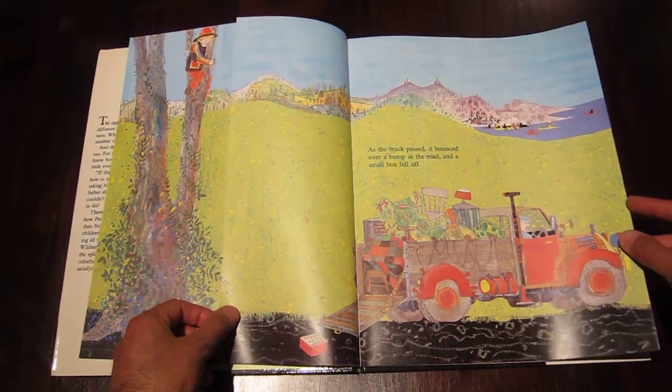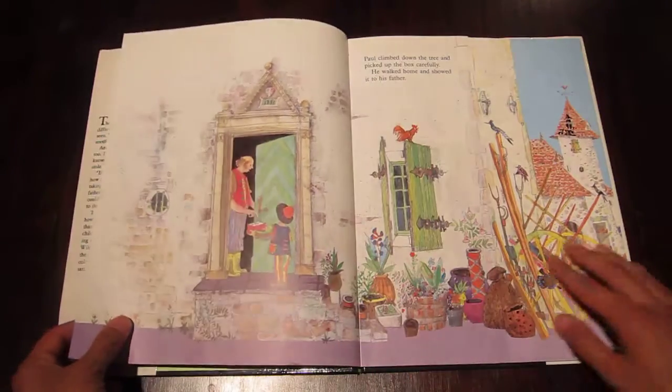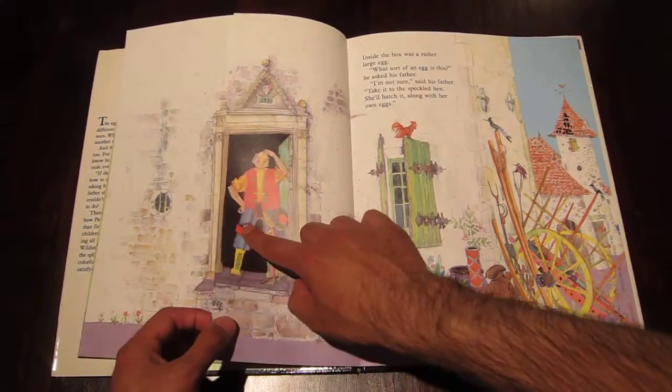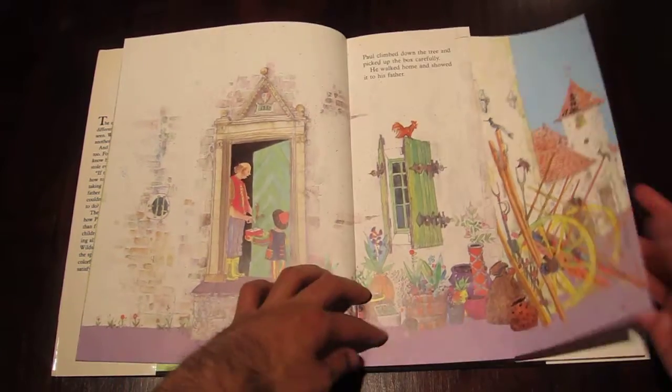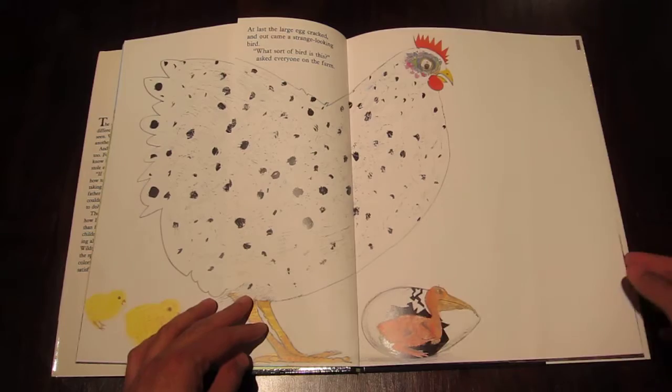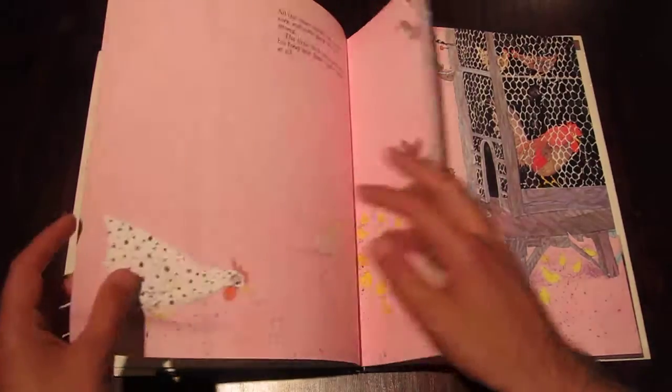It's a beautiful device where this boy finds an egg and it winds up being a pelican. You can see him looking after it and all this stuff. But look at the detail on these pages, look at the colors, look at how everything changes and moves along with that half-panel.